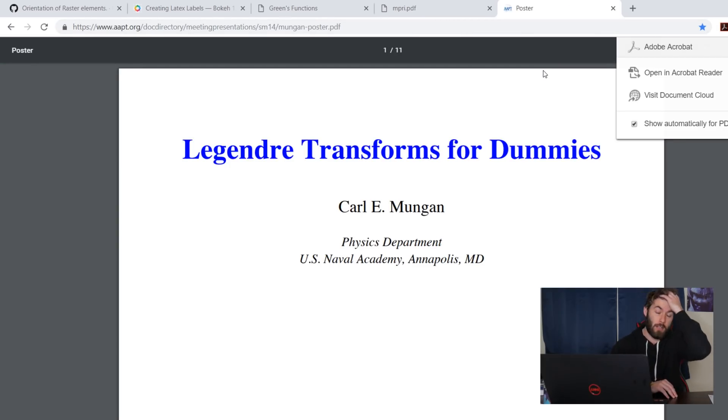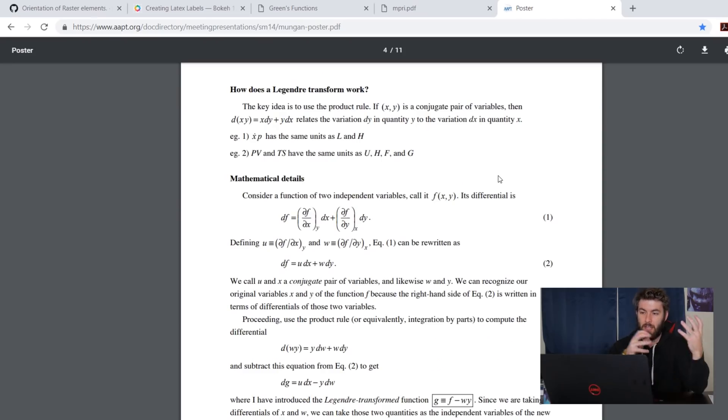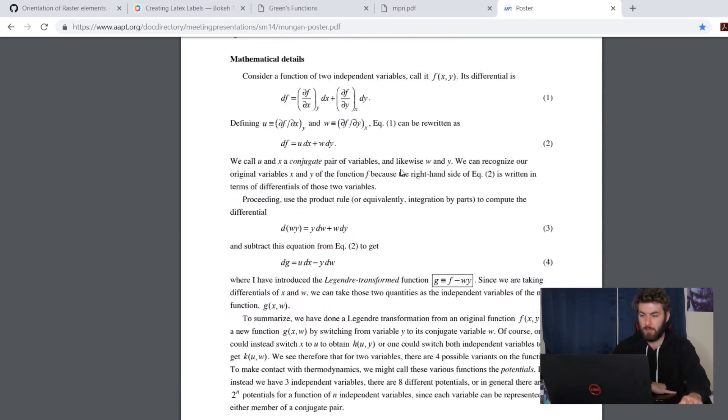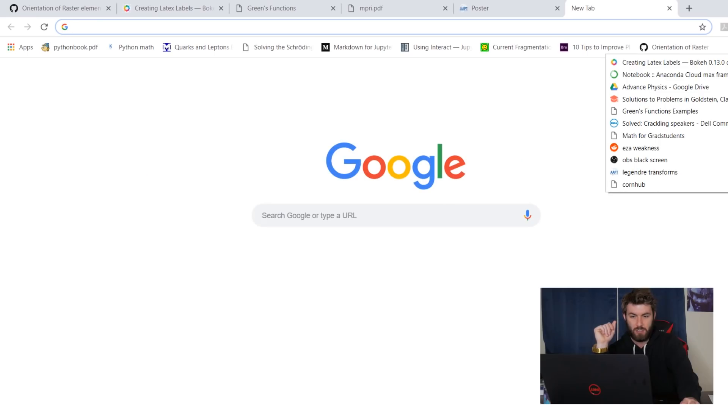Legendre Transforms — when I was in classical mechanics last semester and we were getting into canonical transformations, Legendre Transforms were a somewhat familiar but not comfortable thing for me to do. I remember doing these in thermodynamics, but for some reason in my thermo class we never really referred to them as Legendre Transforms, which made it a relatively novel math technique. Since I'm taking stat mech this semester, I'd rather have it front and center for when we start doing them again.